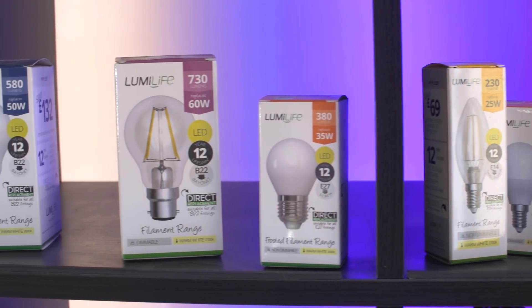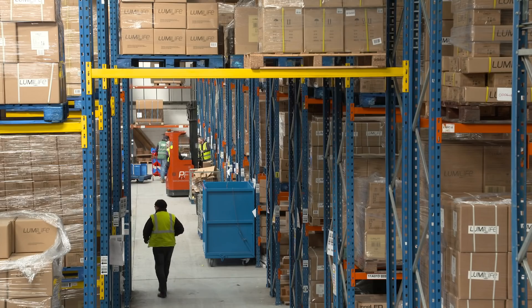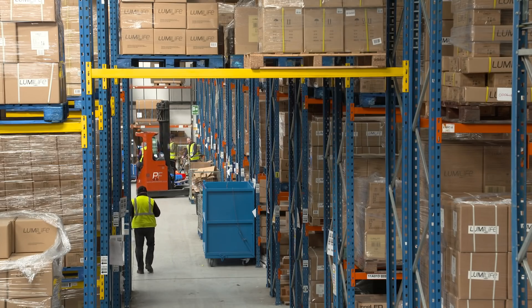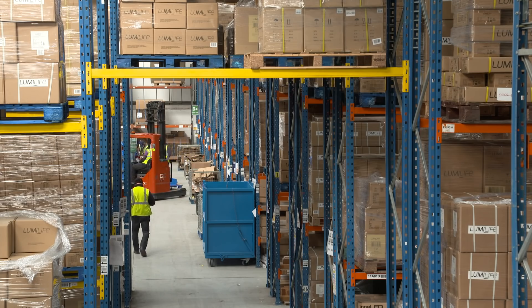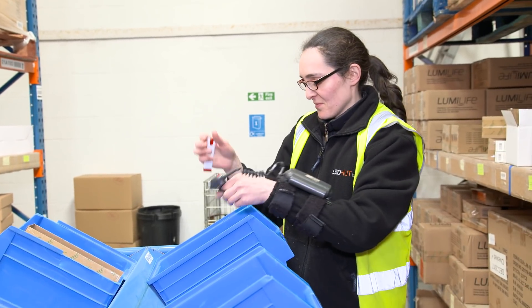LED Hut being a turnkey provider of solutions for lighting gives greater control of the quality that you're going to put into a customer's premises. And by having that quality, we can have a much stronger guarantee that the solution is going to work and be appropriate to what they need. From a consumer point of view, you don't need to be an expert in lighting. We can turn up, take care of all your lighting solutions, and you can just focus on your core business.